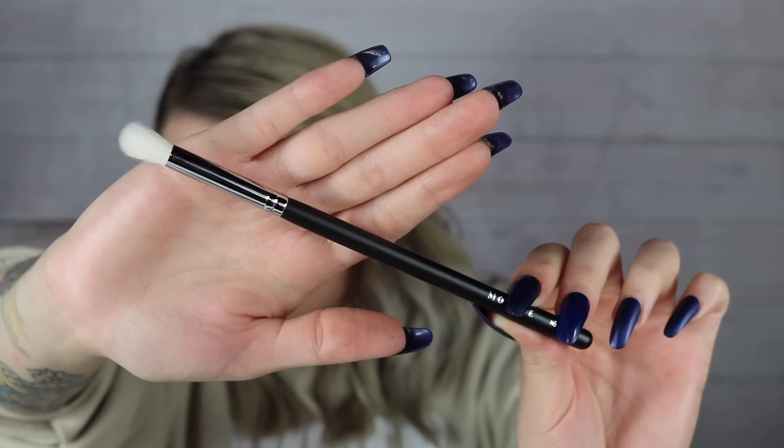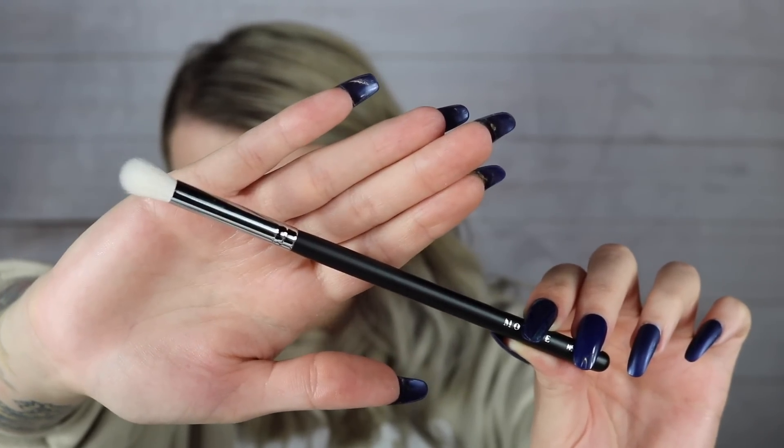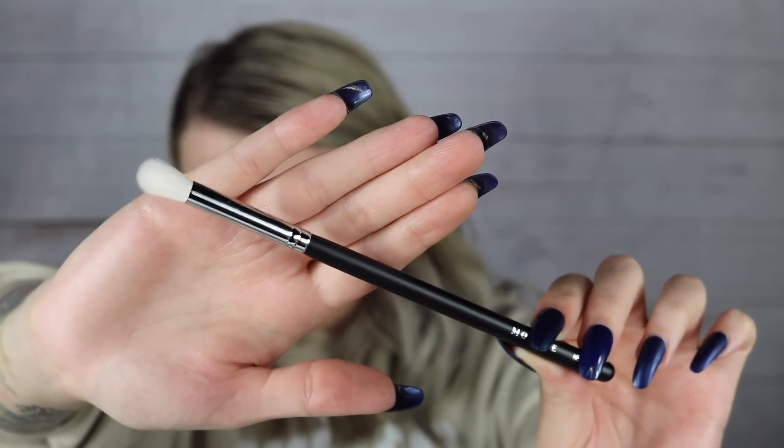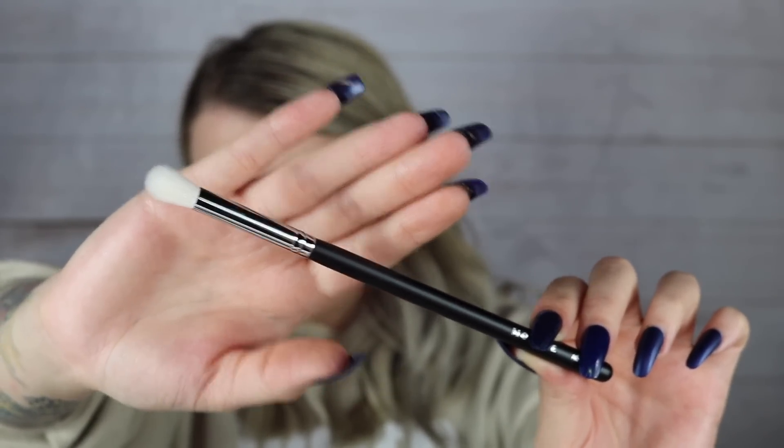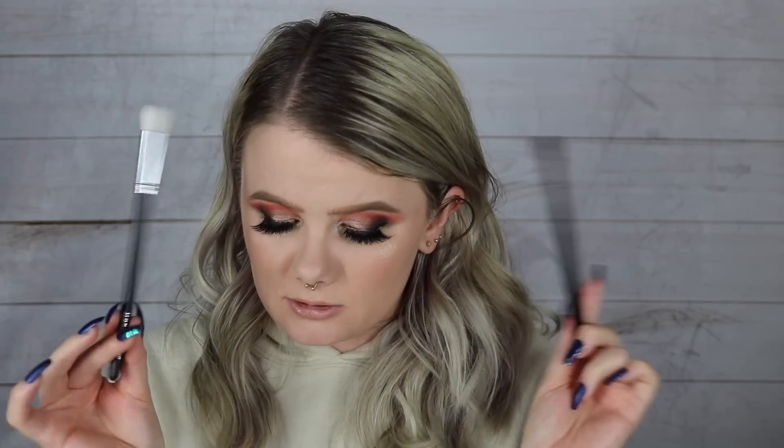Then we got two more brushes. Second up for the brushes, we got ourselves the M519, the Crease Blender. This one has a value of $7 and again a soft brush, but this one's a little bit stiffer — it doesn't have as much fluff and give because it's more meant to detail around the eye. I like the theme of the brushes with the black matte handles. I mean, so far not a brush I wouldn't use.